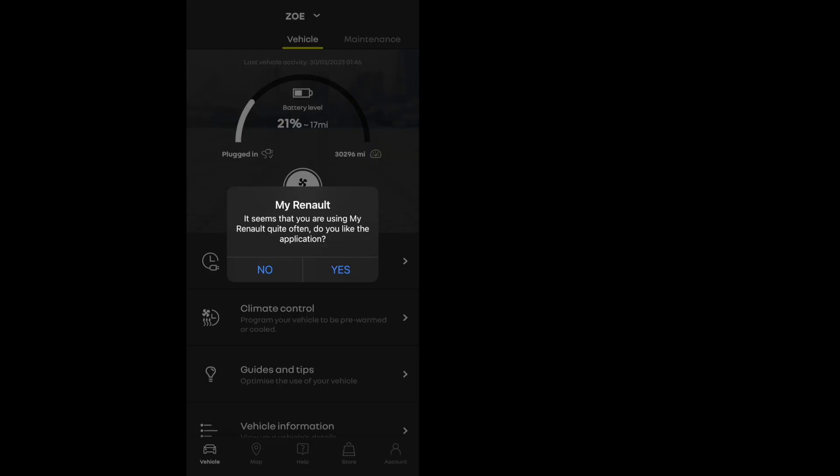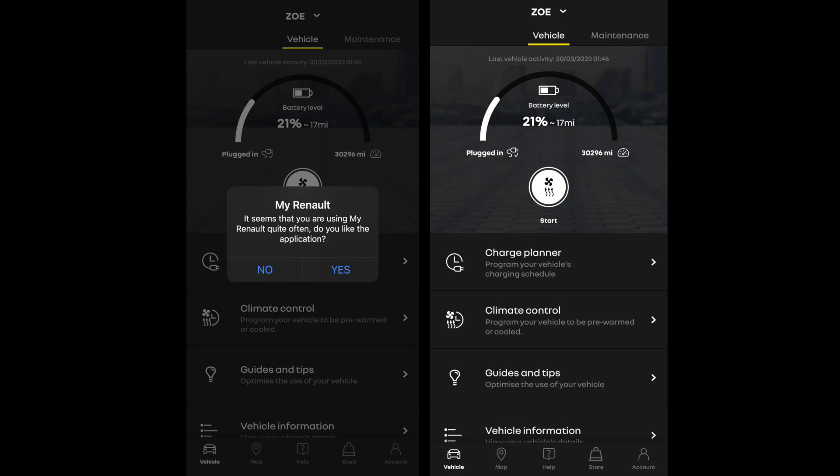On to the cars. This is the My Renault app, and when I open it I often get a pop-up asking if I like the application. I always respond no because it's not good — they've done nothing to improve it. The problem is it shows 21% battery and a mileage of 30,296, but when you check the car it's completely different. The reason is it was last polled on 30th March 2023 — it's June and it hasn't updated. The phone goes in the car with Bluetooth on, but they still don't communicate properly.